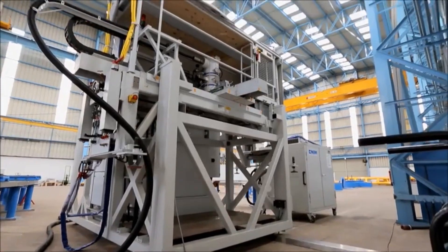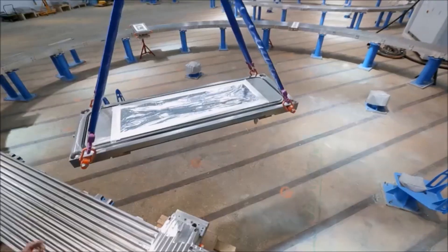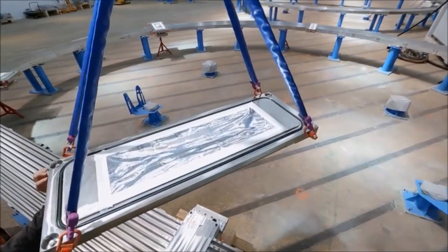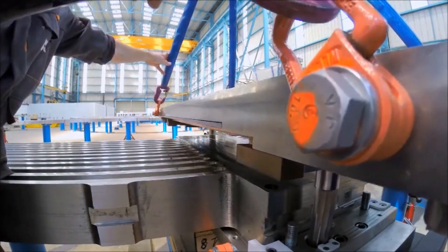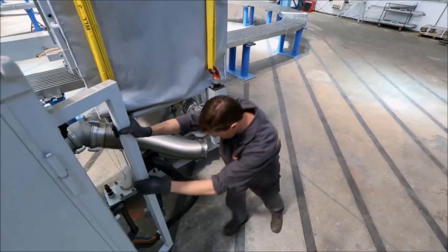As a pioneer in electron beam welding, CNIM has developed and qualified a specific application called Local Vacuum for ETA needs. This innovative process allows to weld very large dimensions parts, ensuring an exceptional level of performance.